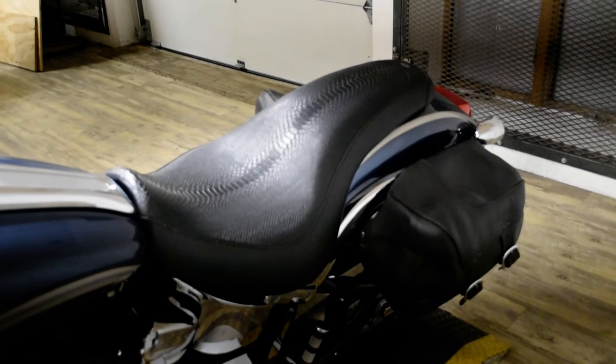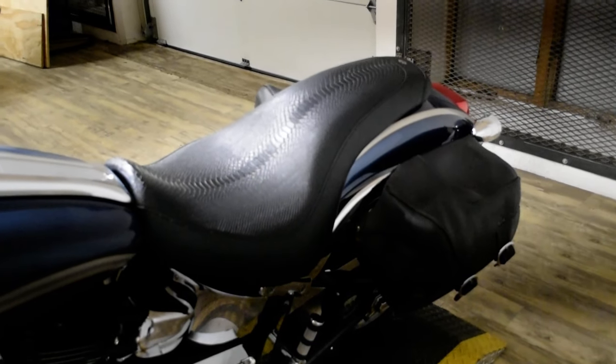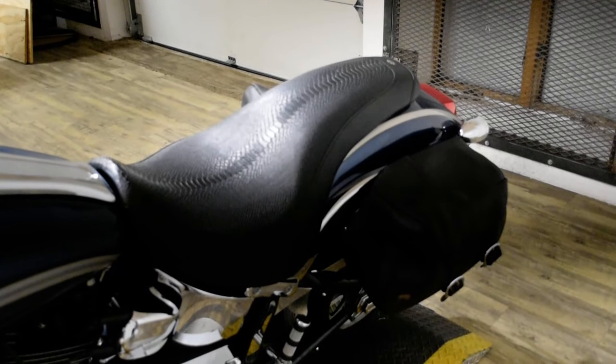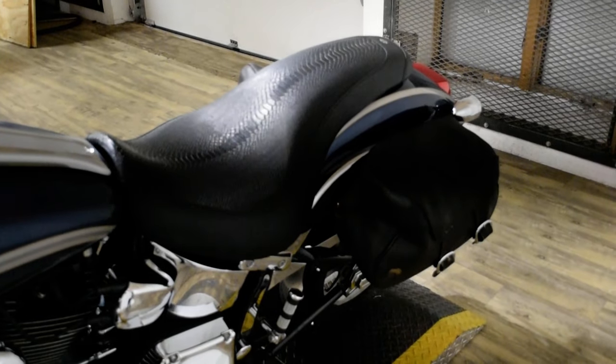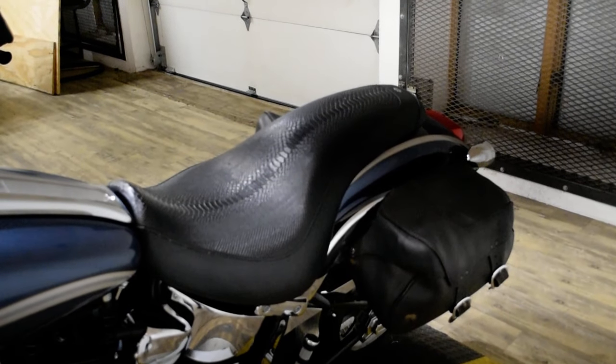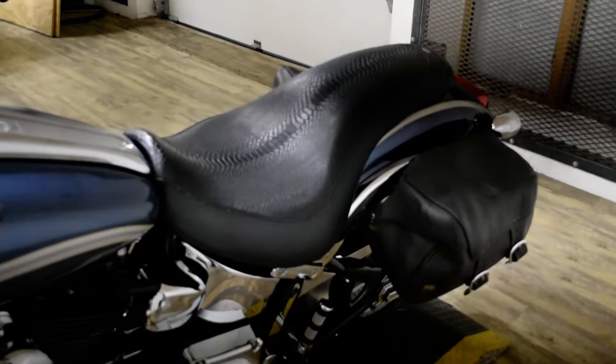This bike has been serviced and safety inspected and is ready for the road. It has aftermarket buttons for starter, turn signals, and a horn, braided lines, chrome lower forks, Screaming Eagle pipes, and bags.